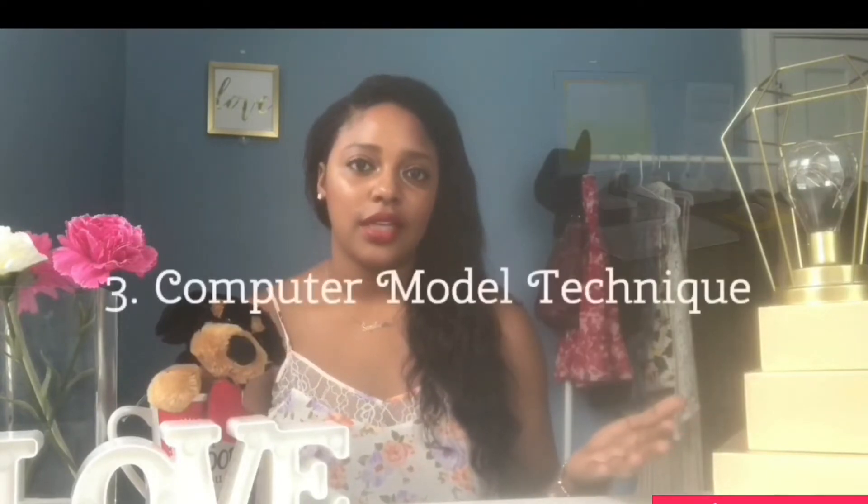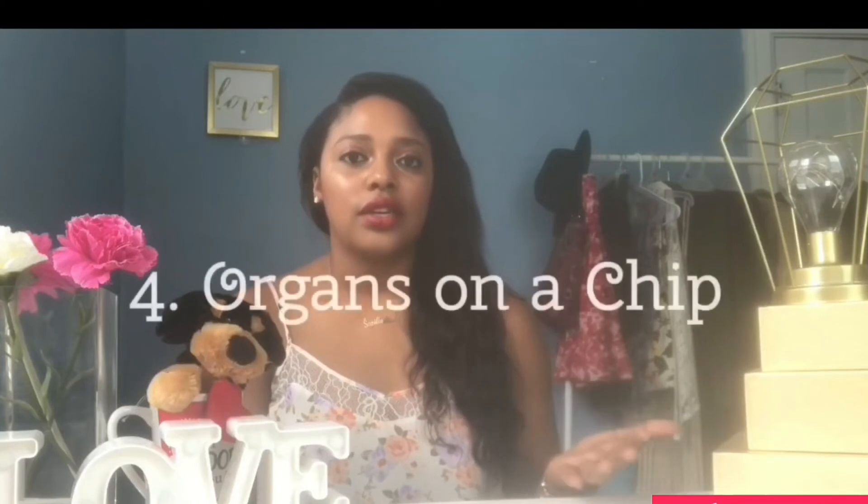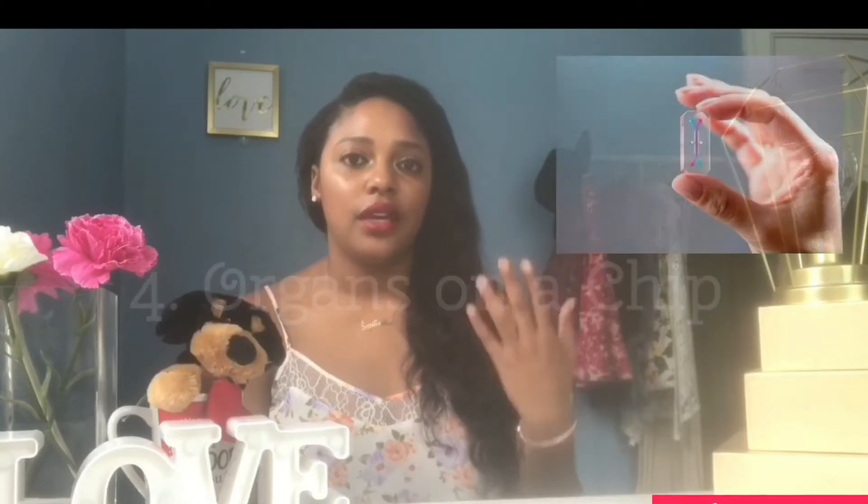We also have computer model techniques that actually mimic the human body — they use mathematical data out of the system. And last but not least is organs on a chip, where they take different human cells and tissues from different organs and put them on one chip so it can mimic the human body. Those four are easy to remember, but there are so many other methods out there.